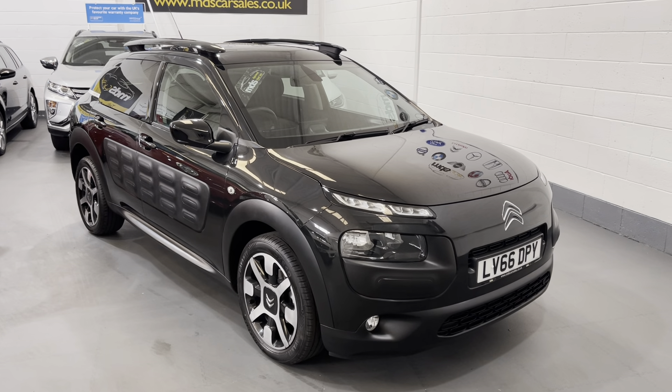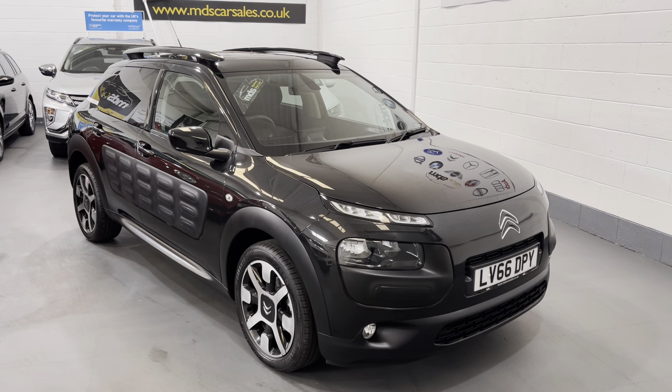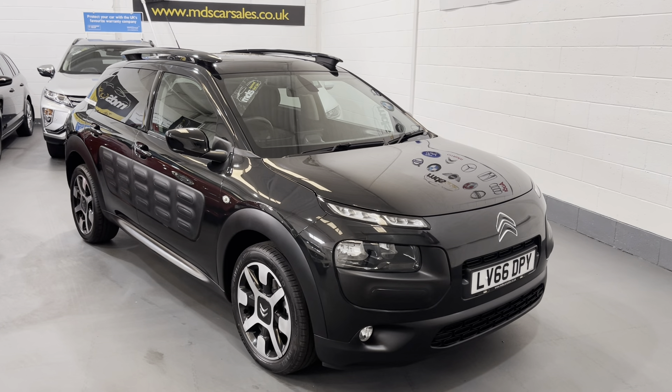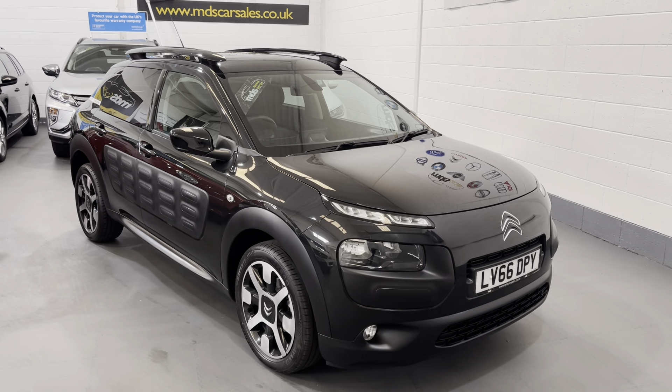Hi, welcome to MDS Car Sales walk around video appraisal. We record these videos to show you the condition of our cars, because the feedback we get from customers is that when they visit other garages, quite often the cars in the photographs are not as described. So to show you that our cars are as described and do match our photographs, we record these in-depth walk around videos.